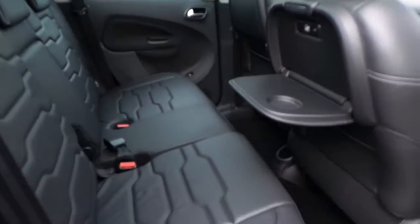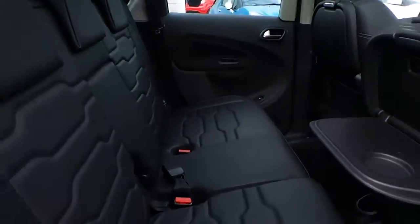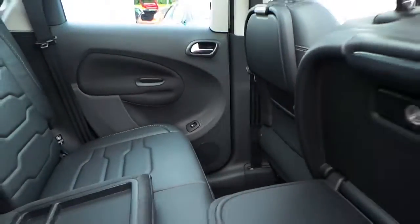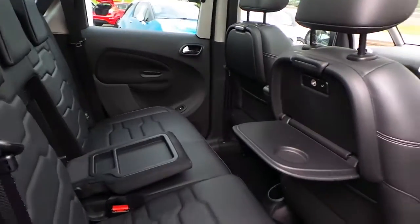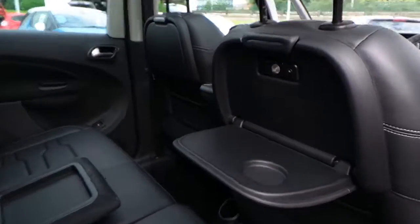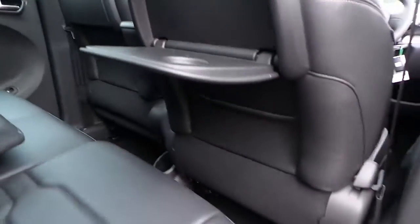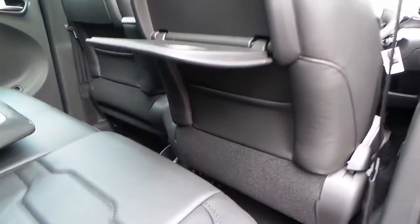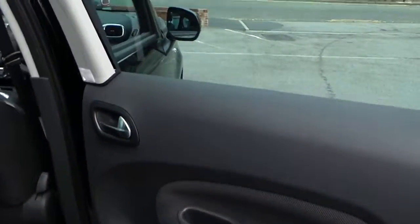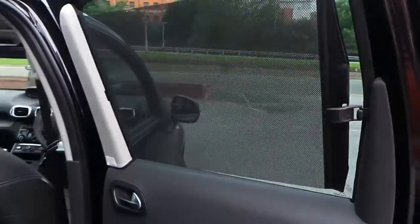The interior is finished in black leather with seating for five. It's got tables on the back of the seats with lights, as well as storage behind the seats. Electric windows and rear blinds are also fitted.